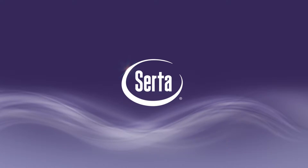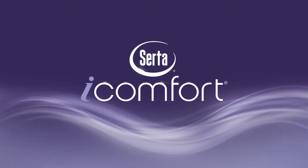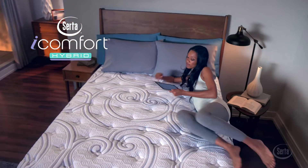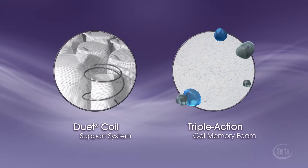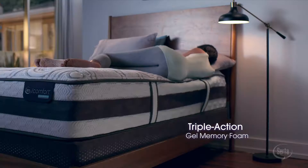When Serta introduced the iComfort sleep system, it changed memory foam forever. Now introducing Serta's all-new iComfort Hybrid Sleep System — a unique combination of an advanced innerspring and Serta's first-ever triple action gel memory foam. It's memory foam, reinvented.